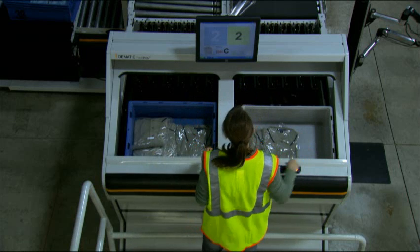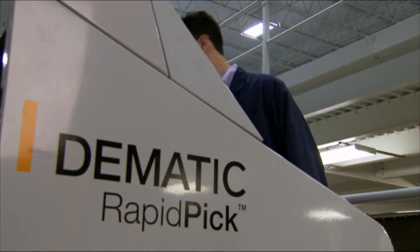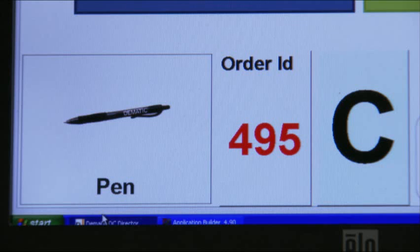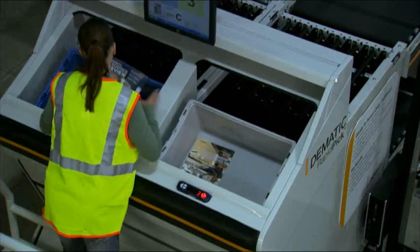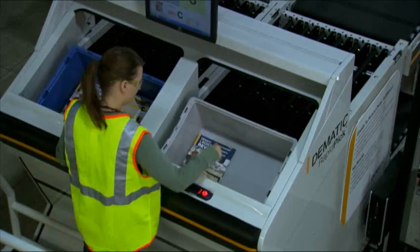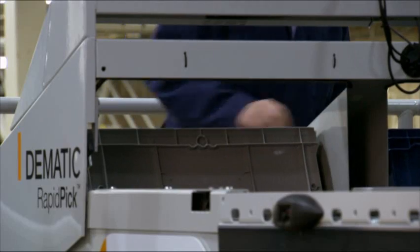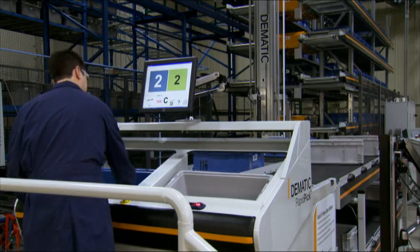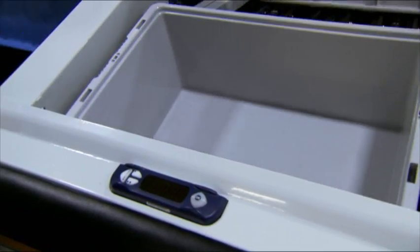It's also smarter because it allows ultra-high pick accuracy — only one SKU is presented to the operator at a time. Modular pick station configurations include the one-to-one, meaning one pick position to one order position, or the one-to-multiple, meaning one pick position to multiple order positions.